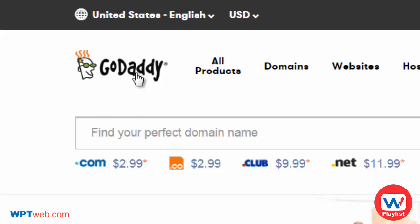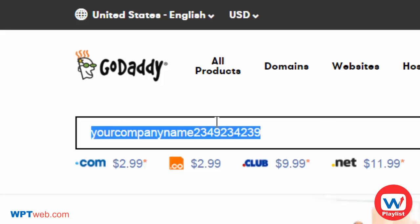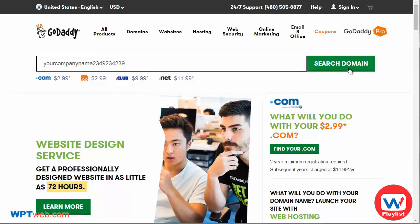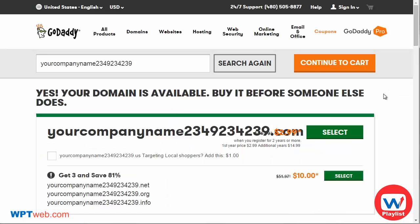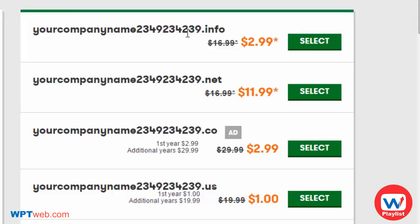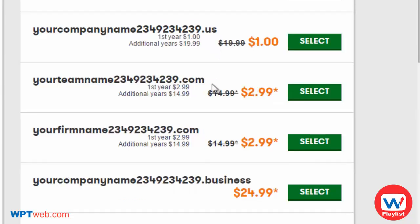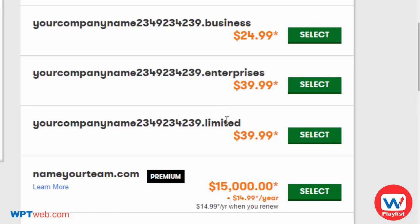If you go to GoDaddy and you're interested in a specific domain name, you can simply enter it and click 'Search Domain Name' — it'll tell you if it's available or not. For example, entering your company name with some random numbers and clicking search shows us the results. As you can see, many extensions are available: .info, .net, .co, .us, .com, .business, .enterprise, .limited — that's why different registrars have different extensions.